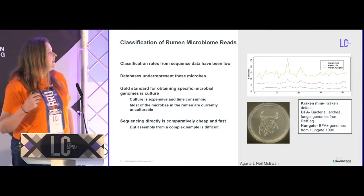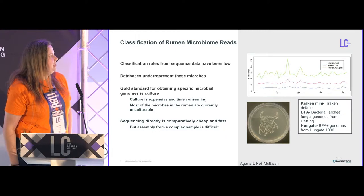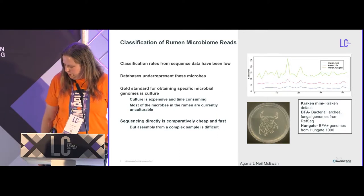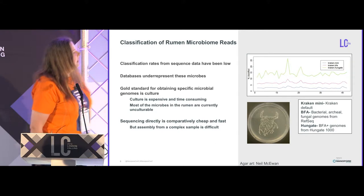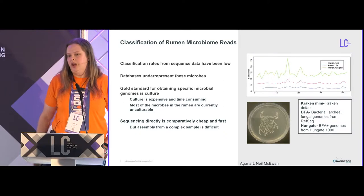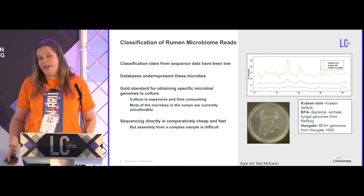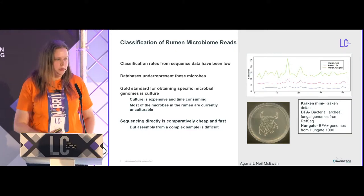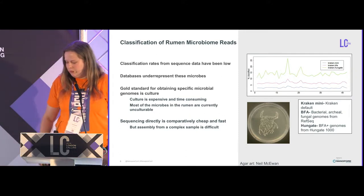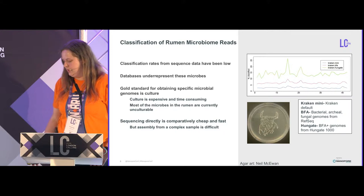Until recently, the classification of rumen microbiome samples has been very poor. This plot on the right shows 42 different rumen microbiome samples sequenced with short reads and classified using Kraken. The blue line is the default Kraken database — you're lucky if you get three or four percent of reads classifying. If you add all bacterial, archaeal, and fungal genomes in NCBI, you get just above 5%. And if you add the Hungate 1000 genomes — cultured rumen microbiome genomes specifically — you get, if you're lucky, maybe 15%. So most of your data is not actually being used because these databases massively underrepresent these microbes.